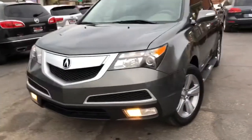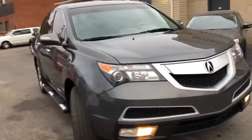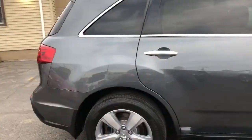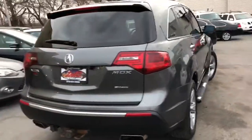Welcome back folks. Look at this 2012 Acura MDX technology package. It's a one-owner truck folks and it doesn't have a speck of rust, never been in an accident, never smoked in, no paint work. It's perfect.